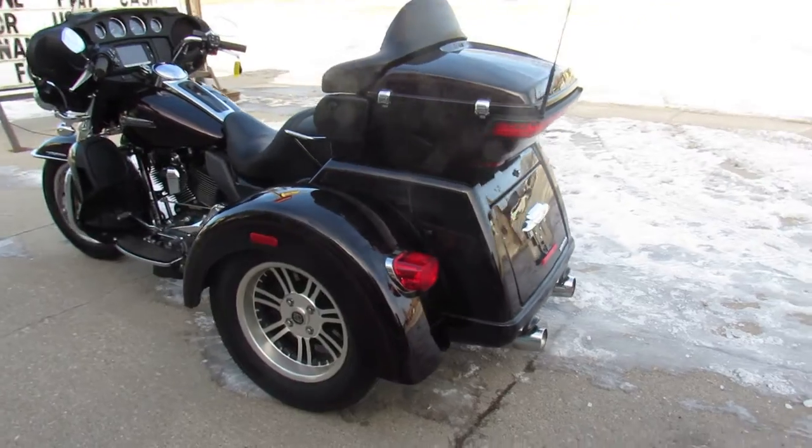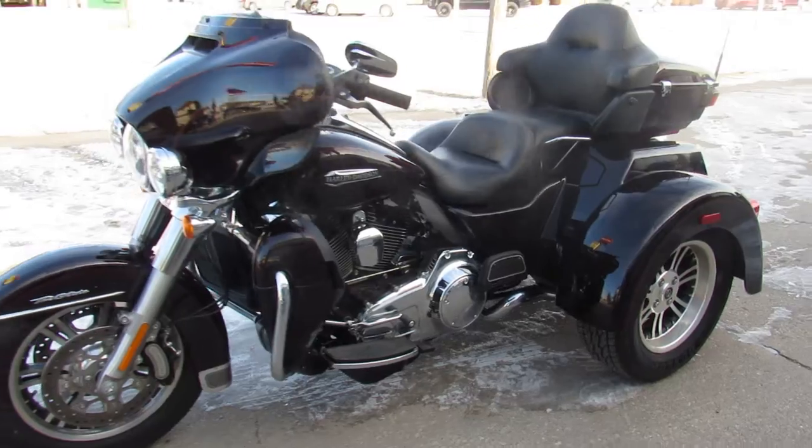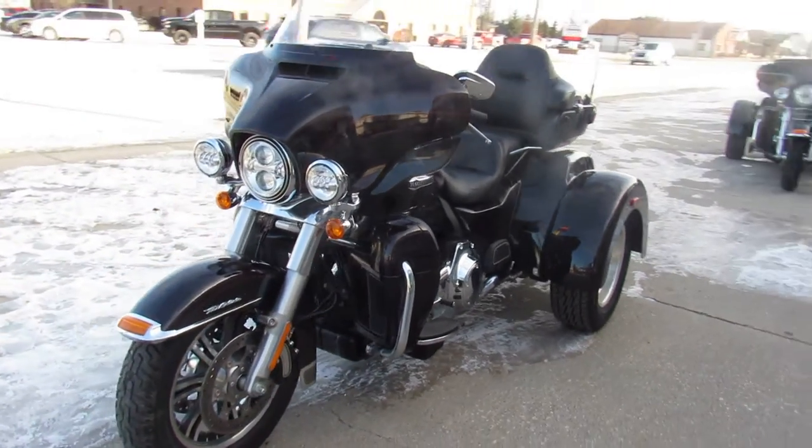This thing needs nothing. 2014 trike, 89 miles — this one won't be here long.